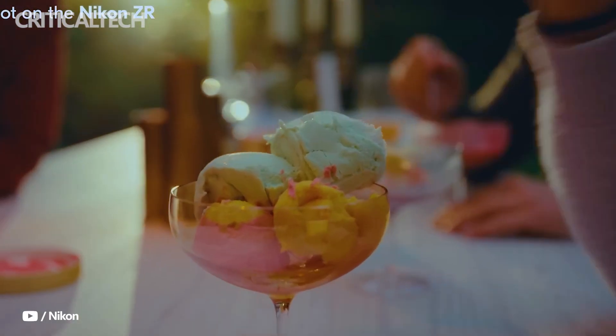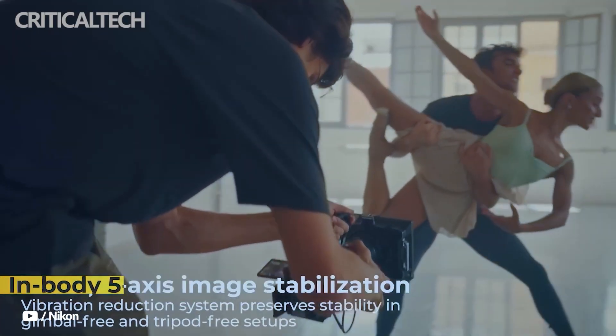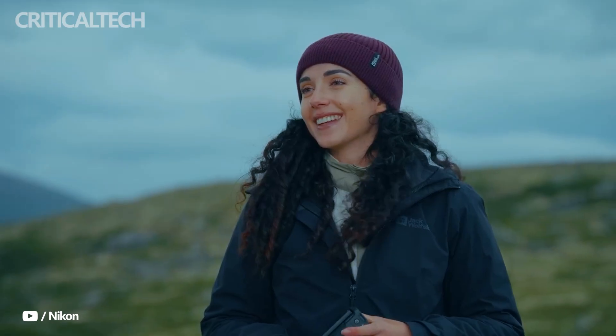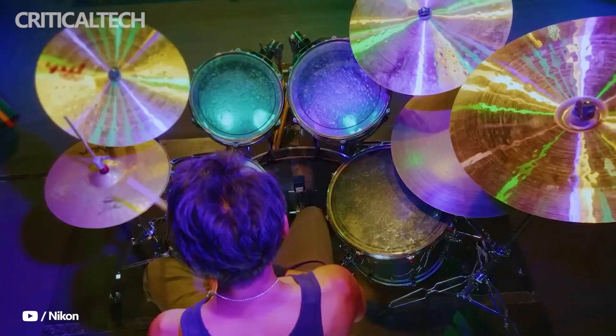Filmmakers can also fine-tune motion through a broad spectrum of shutter controls, with electronic shutter speeds ranging from 900 seconds down to 1/16,000, or by setting shutter angles between 5.6 degrees and 360 degrees to achieve precise cinematic motion blur.